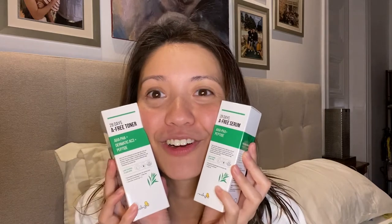So this is the Resell Me 28 Days A-Free Toner, and the Resell Me 28 Days A-Free Serum. I love the look of this — first of all, I love the green. It's my favorite color, and this green is like an emerald. Very natural, very fresh. Even the packaging itself is so beautiful. Resell Me is a brand from Korea, which is really a reputable and very trusted brand, and their focus is really about using quality skincare products.